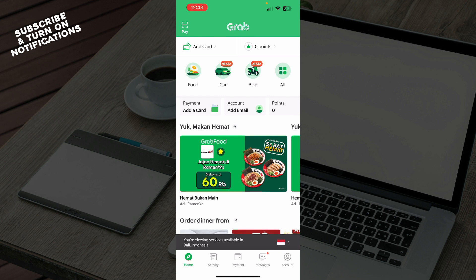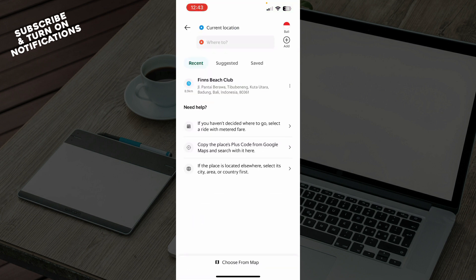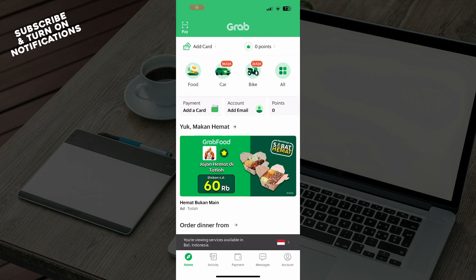Now let's see how you can actually book Grab Express delivery. To do so, go to the car section, then pick where you want to go, and when you're choosing your car you can select express delivery — and that's basically how you can do it.